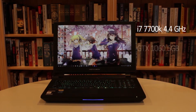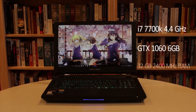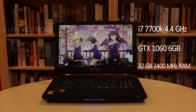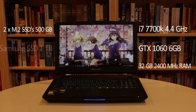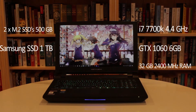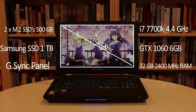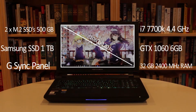For graphics, we are running a GTX 1060 6GB version coupled with 32GB of 2400MHz RAM. For storage, we have two M.2 SSDs, both 500GB, and a 1TB Samsung EVO 850 series SSD for everything else.